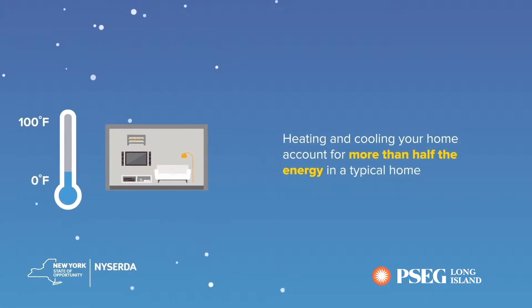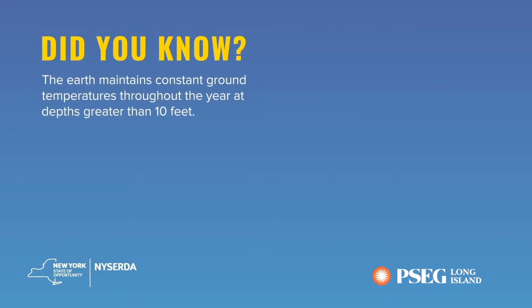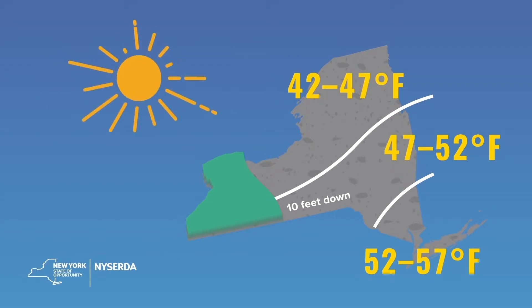Heating and cooling your home account for more than half the energy in a typical home, making it the largest expense and largest greenhouse gas emitter. But did you know that even though the weather around us changes throughout the year, the ground underneath is able to stay at a constant temperature all year round? That's because the ground soaks up 44% of the sun's rays and stores it like a battery.